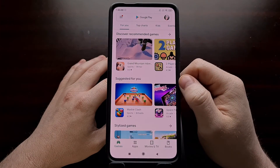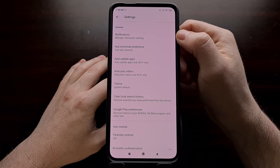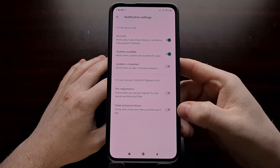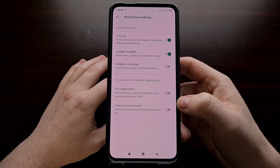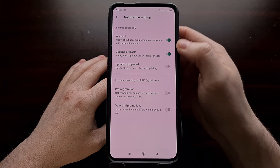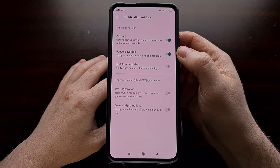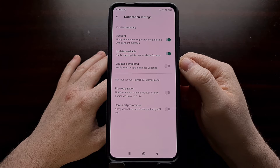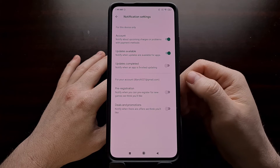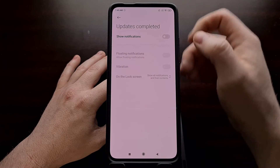If you open up the Google Play Store application and dive into the settings area, you should see an option within the general section labeled notifications. By default, this section likely shows that you're set to receive notifications about charges or problems with payment methods. Then there's the option for updates available, set to automatically be enabled by default. And then we have a toggle that Google had previously removed to let us know when updates were completed. I implore you to go into the settings of the Google Play Store application and turn on this toggle.